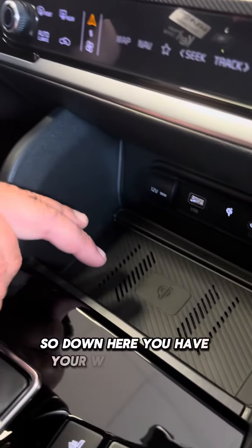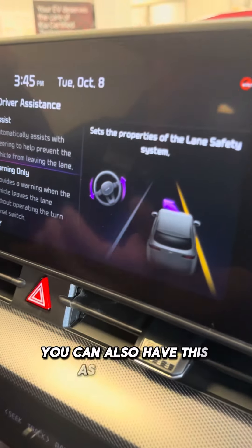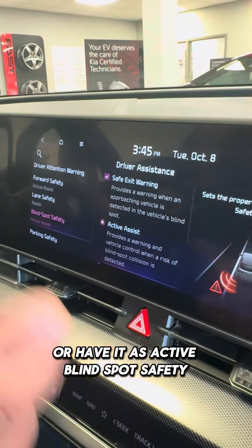Down here you have your wireless phone charger. There's your lane keep assist — you can have this as a warning or have it as active.